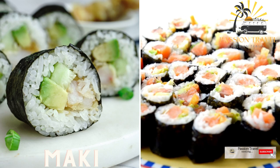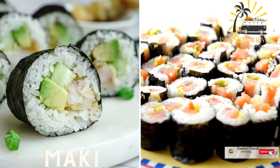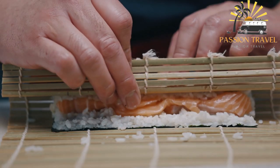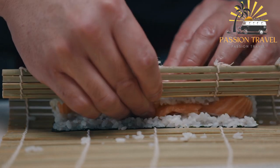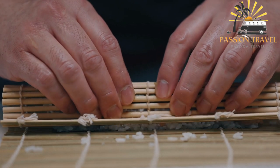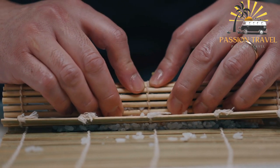Maki — rolled sushi that consists of rice and other ingredients wrapped in seaweed and sliced into bite-sized pieces. Maki is made by rolling sushi rice and various ingredients in a sheet of nori seaweed, then slicing the roll into bite-sized pieces. The filling can include ingredients such as raw fish, cooked seafood, vegetables, egg, and more.